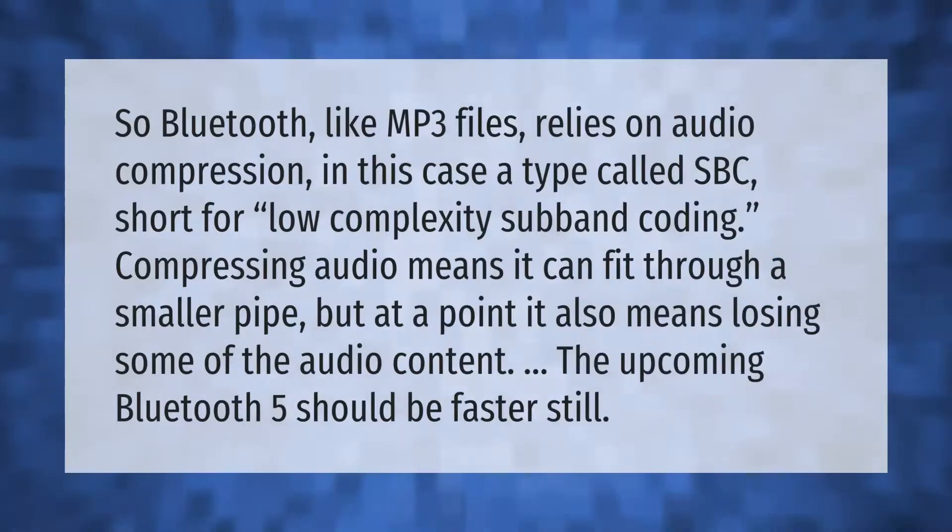Bluetooth, like MP3 files, relies on audio compression — in this case a type called SBC, short for Low Complexity Subband Coding. Compressing audio means it can fit through a smaller pipe, but at a certain point it also means losing some of the audio content. The upcoming Bluetooth 5 should be faster still.